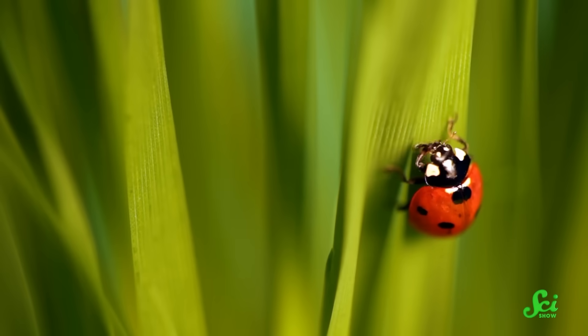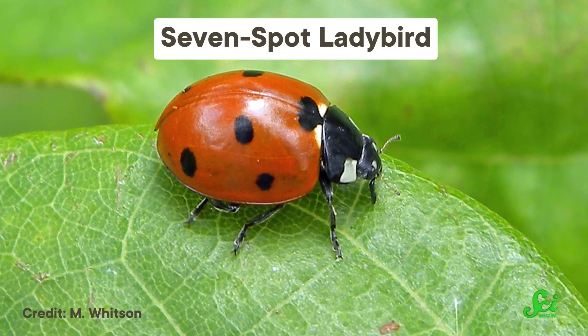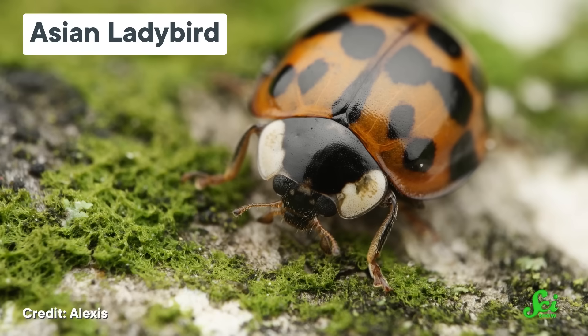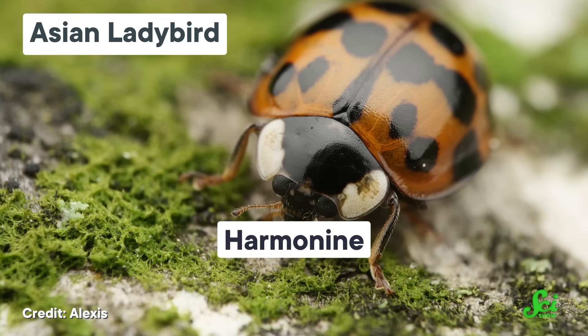Now, plenty of ladybugs do have that traditional look that you might associate with them. For example, the 7-spot ladybird is a ladybug with lots of red and accents of black. And red is a great color, but it's no wear-it-everyday color — unless you're poisonous. Some ladybirds are flaunting their red to say: hey, if you eat me, we'll both lose. And this isn't just an empty threat. Asian ladybirds really do produce a chemical called harmonine, which is essentially an alkaloid poison.